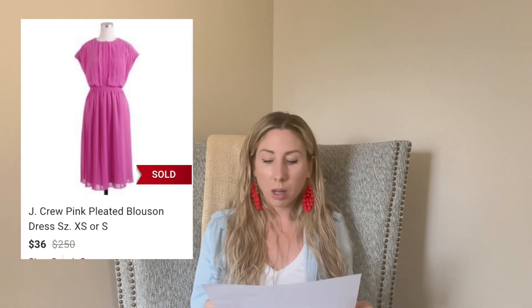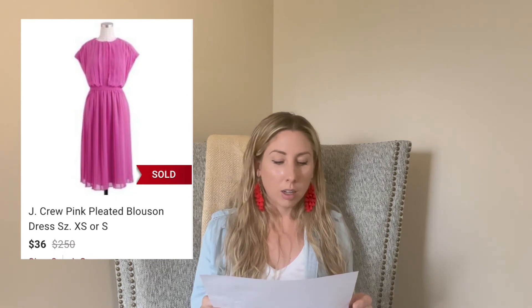Next up is this J.Crew pink pleated dress. I was like, it's the end of summer — is this even going to sell? I paid $6 or $7 at a local thrift store and it sold for $36, so I'm right at my $20 profit margin, and it sold within 12 days. By the way, anything pink or fuchsia bright pink — if it's a good trending piece — even if I only profit $10 to $20, all of those pink pieces I've picked up sell under 30 days. It's a quick flip — definitely consider picking up bright pink pieces.